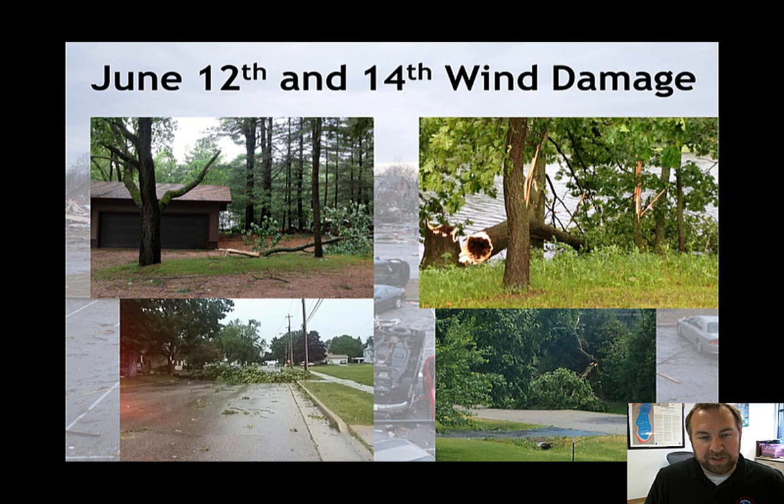Hi everyone, this is Tim Halbach from the National Weather Service in Milwaukee, Sullivan. Just wanted to do a little piece on all the wind damage that we had last week from a couple rounds of severe thunderstorms.